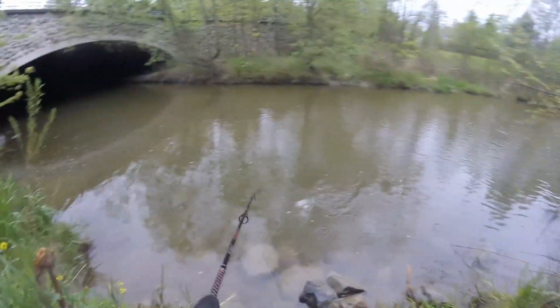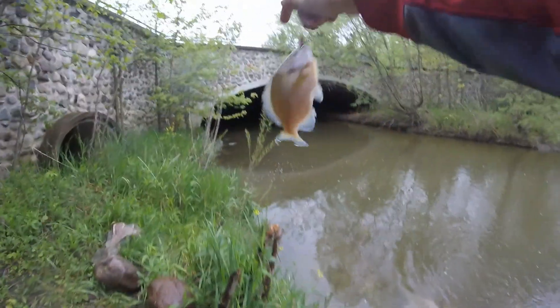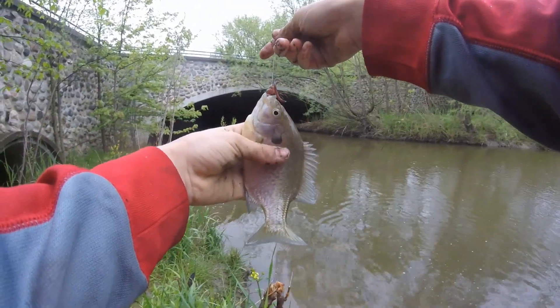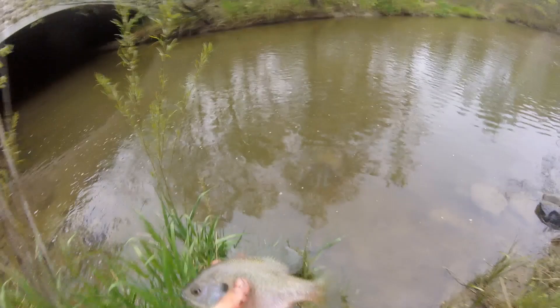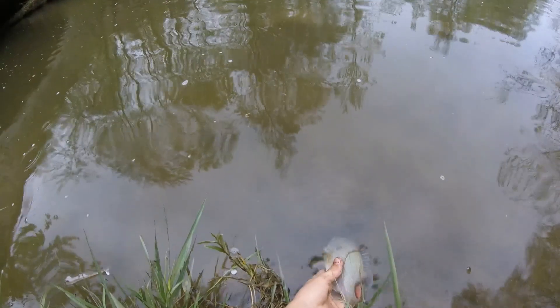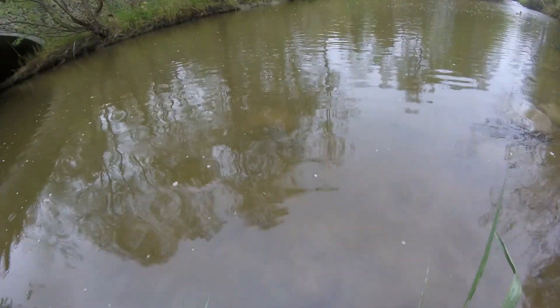Got one. Whoa, that's a big one! Look at the size of that bluegill right there — that's a big fish. This is definitely the biggest bluegill that I've ever caught out of this creek. So let's let him go. There he goes.